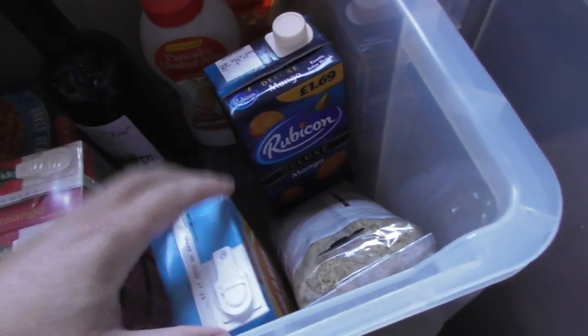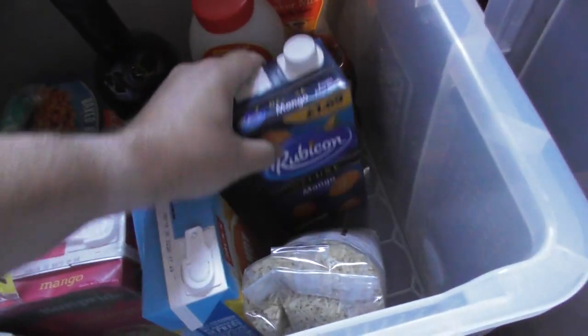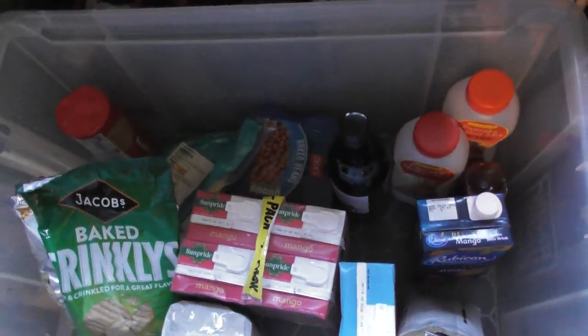That's the majority of stuff I can show you. I'm now going to go inside my house to film the last couple of things.